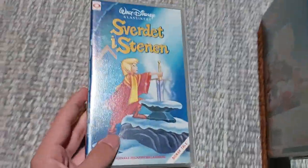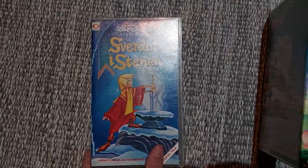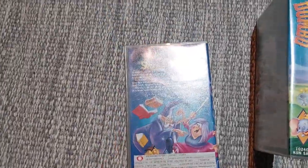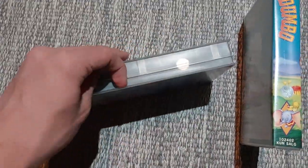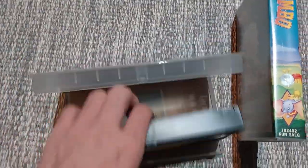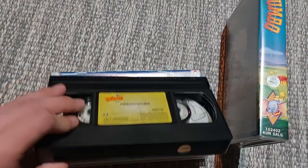Next up is The Sword in the Stone from 1963. Here's the front, spine, and the back. It's about one hour and 16 minutes. Here's the tape — no print date.